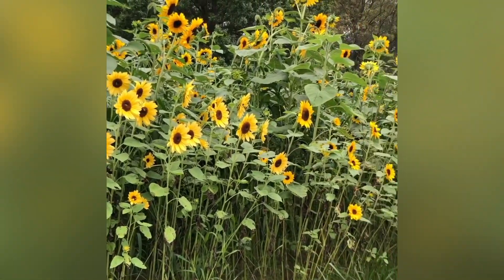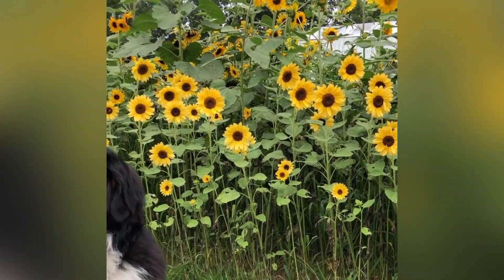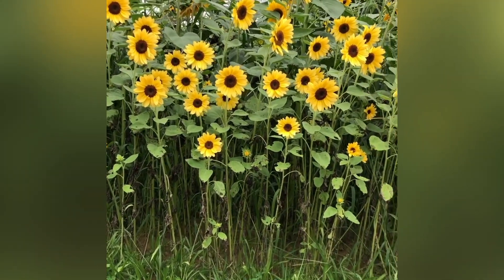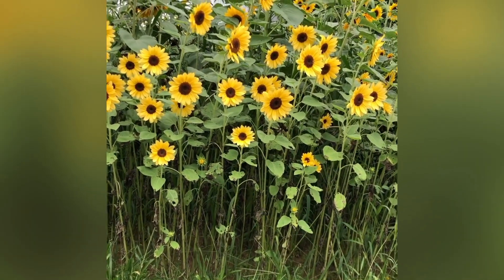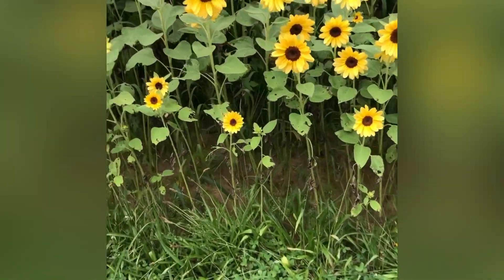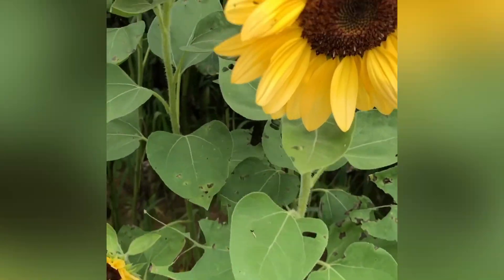I want to show you that there are so many different varieties of sunflowers to choose from nowadays. They have smaller varieties that are shorter and more delicate, and these are beautiful in flower arrangements. These are single-headed, meaning there's only one flower per stem.